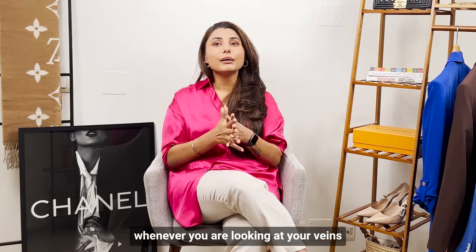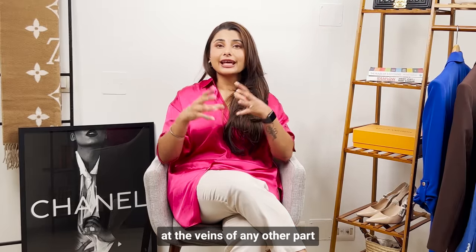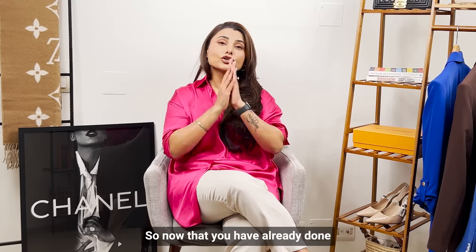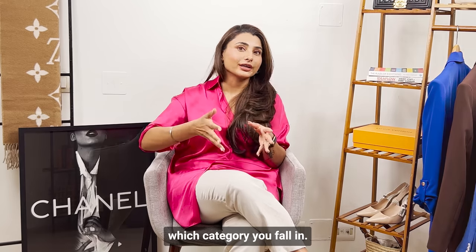One thing I would recommend: whenever you are looking at your veins, make sure you are only looking at the veins on your arm, because this is going to give you the most accurate result. Now that you have done that, you already know which category you fall in. Let's go to number two.